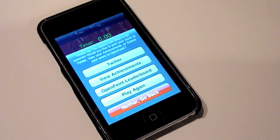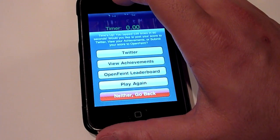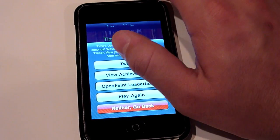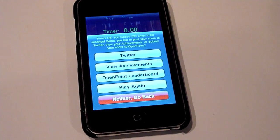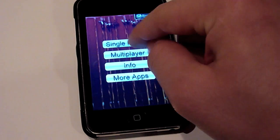Time is up. 5.39 — nothing special. But of course you can submit your score to Twitter, view your achievements if you unlocked one, or submit it to the OpenFaint leaderboard. A little new UI tweak: the go-back button is now red. Nothing special, just a little fix.